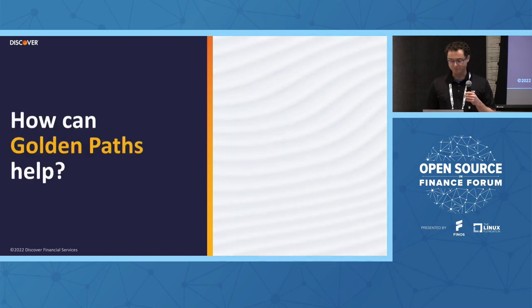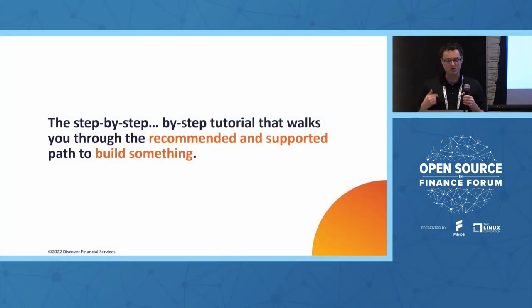We use something called Golden Paths to help tell this story. The Golden Path is the step-by-step tutorial that walks somebody through the recommended and supported way to build something — in our case, that's software. Think of it as the higher-order workflow or pipeline of steps that need to happen to get something from an idea into production. The target is production because that's where we see customer value.